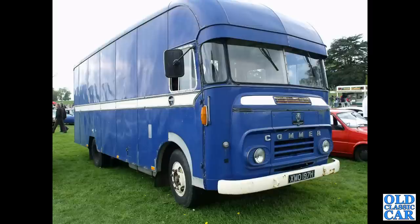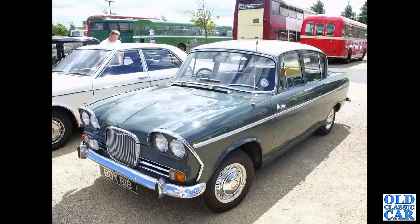Another mighty old Commer, circa 1970. Back to classic cars and a 1964 Singer Vogue.